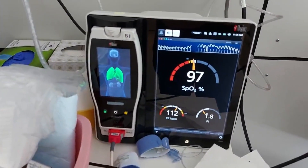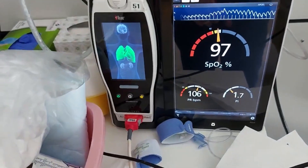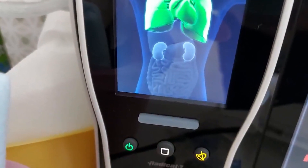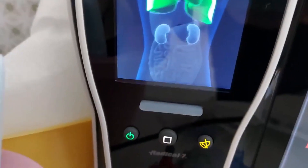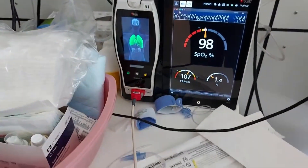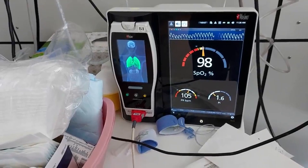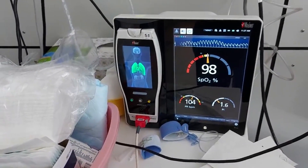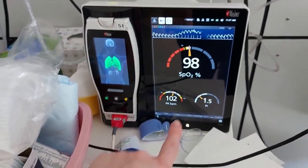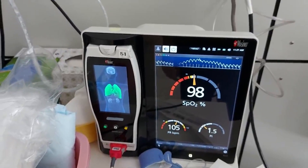This is the fanciest pulse ox machine I have ever seen. This part comes out and can travel with you if needed — I think it just charges when it's docked. It shows all these organs: your kidneys, your intestines, your brain. I'm not sure if you can hook other things up to it, like EEG leads. The lungs turn yellow if oxygen goes into the yellow zone, and red if it goes into the red zone. The heart does the same if it goes too high. Prettiest pulse ox machine I have ever seen.